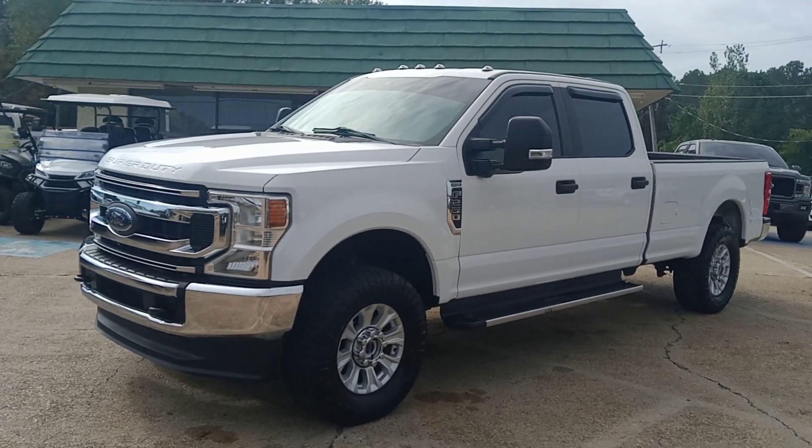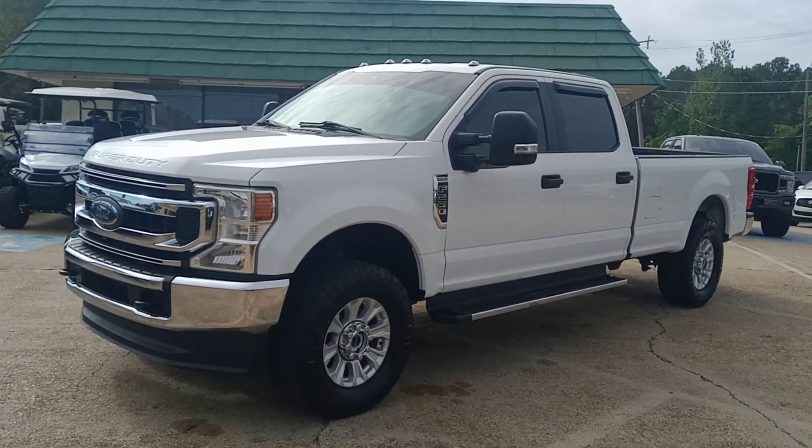Hello everyone, this is Chris at Capital City Motors here in Brandon, Mississippi. I've got some new inventory.